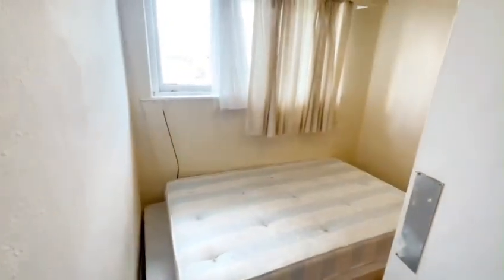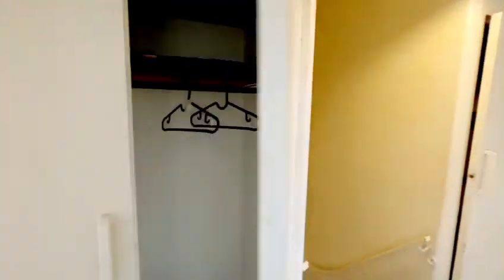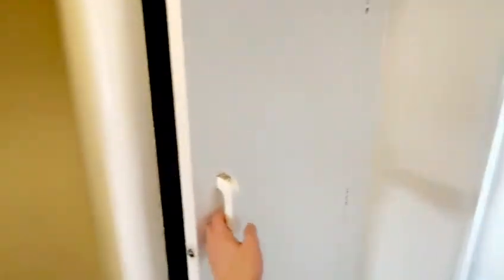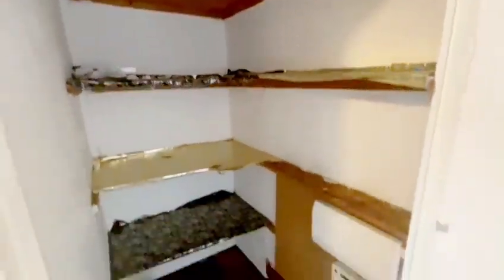Into the second bedroom — it's smaller than the first but still a double room, and you've got a wardrobe. Back in the hallway there are two more storage cupboards: a good one here, and another on this side which is quite a deep cupboard with shelving, so it's great on storage.